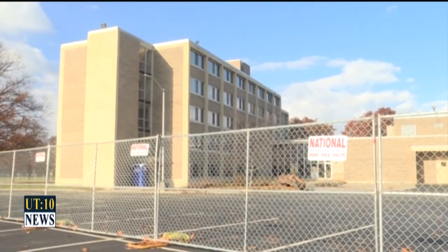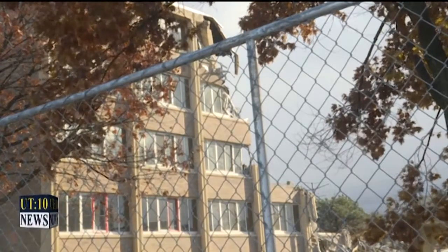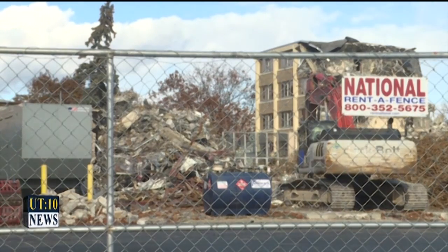We at this point have more than adequate housing existing on campus without Carter. So Carter was getting to be kind of a money pit, if you will, for maintenance. Administrators say for now the area where Carter Hall stood will be turned into a grassy field.